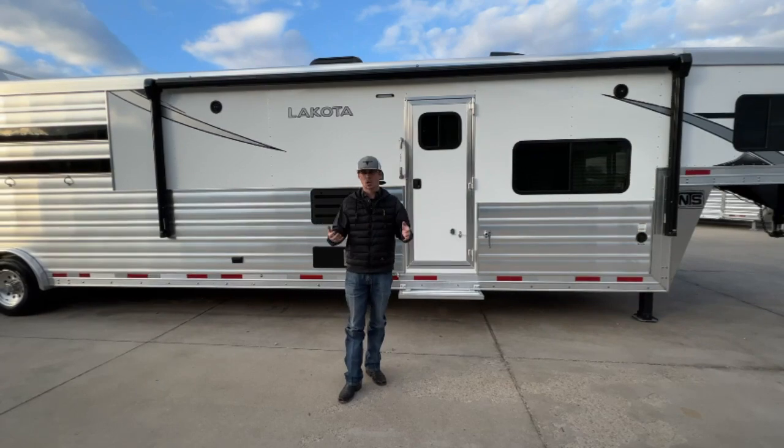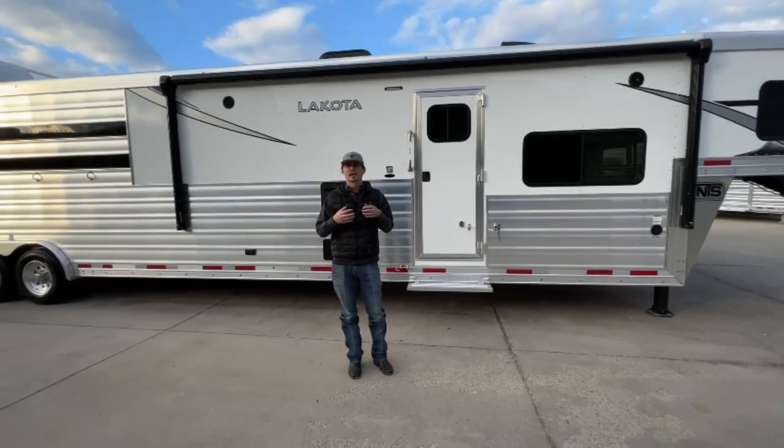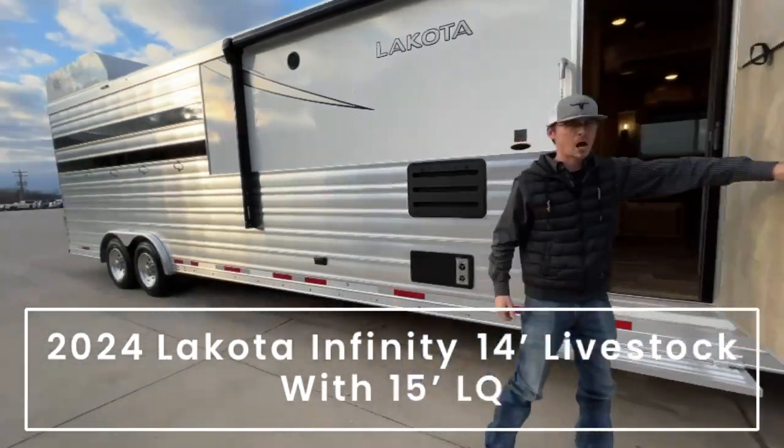So we're basically getting a Big Horn structure — your heavier frame, full extrusion, taller trailer — with some of the same options and interior layouts that we've all come to know and love from their Charger model. So we're going to step inside this one. This is a 15-foot living quarters, 14-foot stock back.